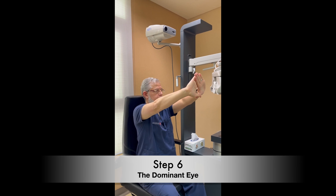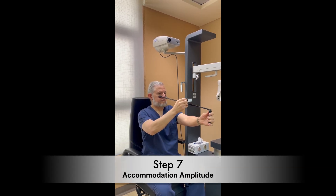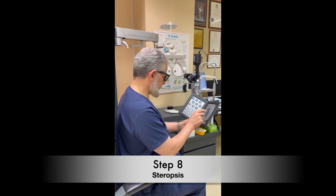Determination of the dominant eye is important to select the best eye for reading and the other eye for distance. One of the important measurements is the accommodation amplitude to define the functional age of the candidate. After deciding the final refraction to be treated,